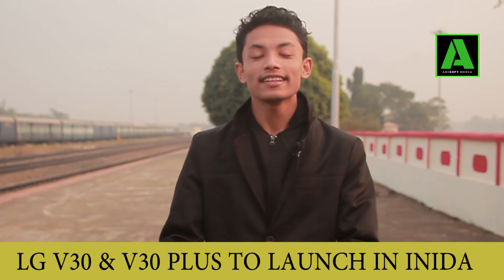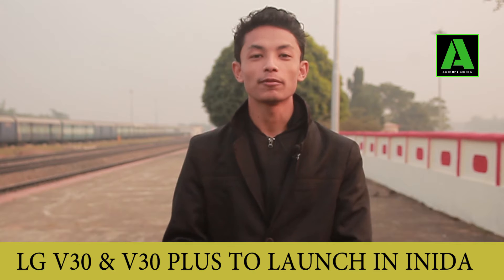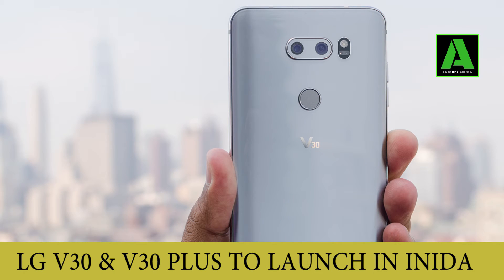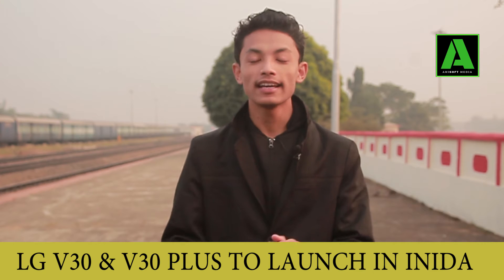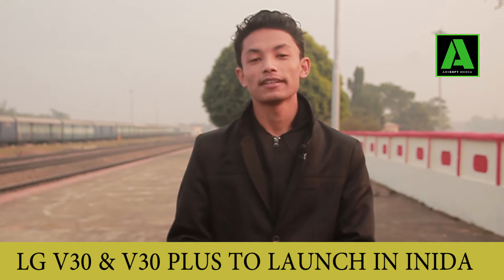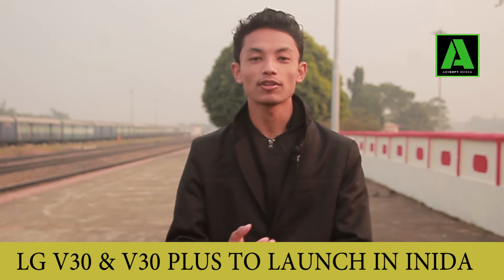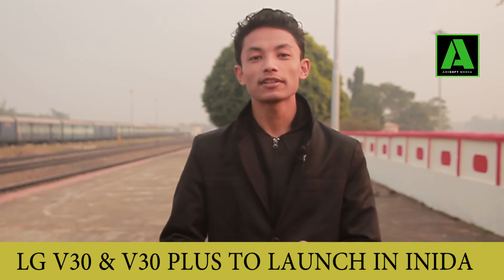The LG V30 is a well-equipped device. Here you can see a 13 megapixel back camera and 5 megapixel front camera. It has 4GB RAM, and you can expand your internal storage with an external SD card up to 256GB, and you can also expand your screen size.